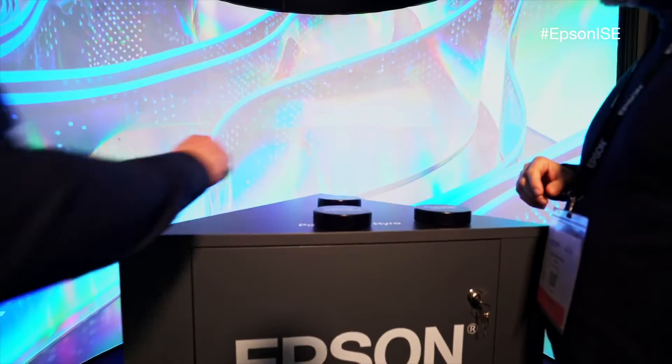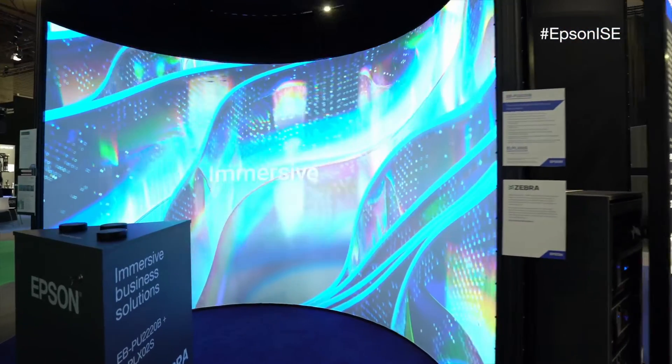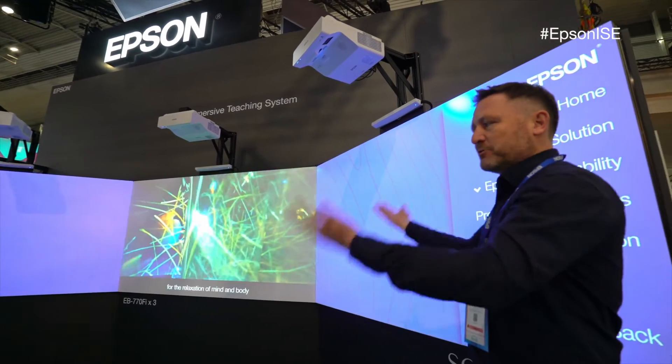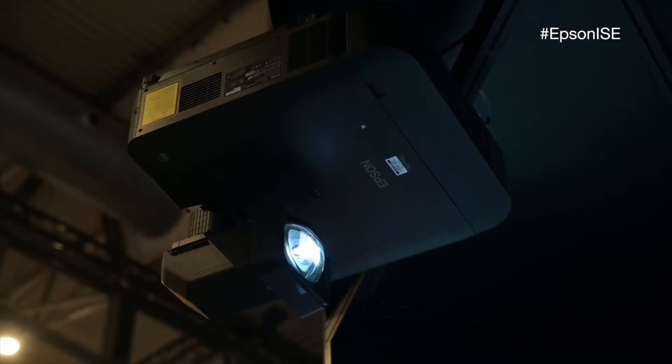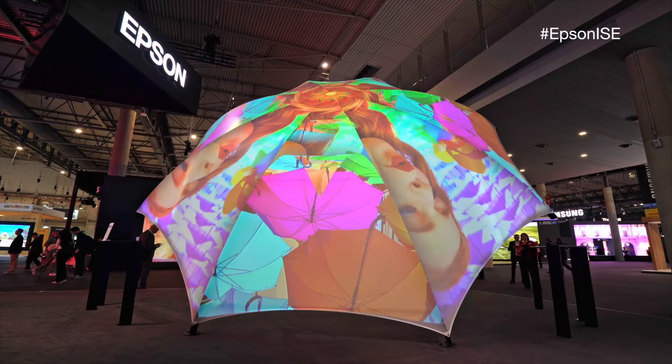We have immersive spaces here for education and corporate environments where you can really experience different ways of using projection that can enhance learning, enhance the way meetings are conducted, or support training and other scenarios.